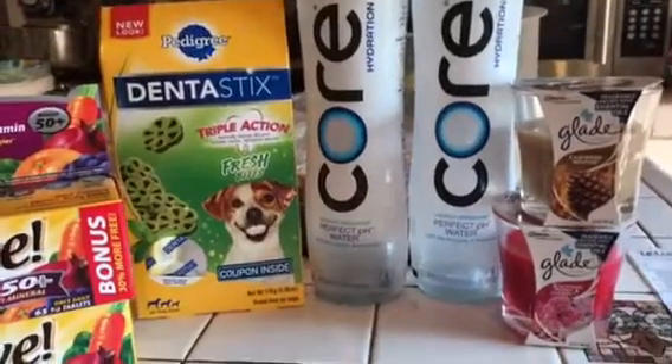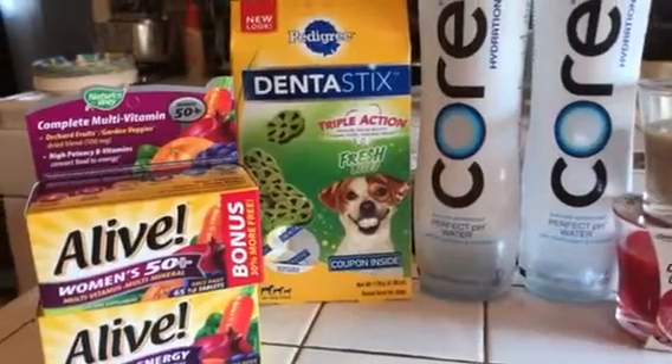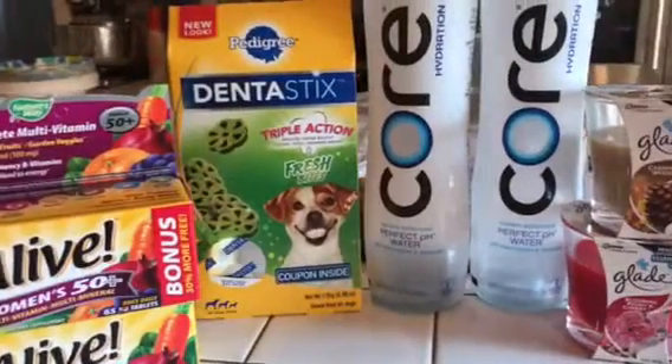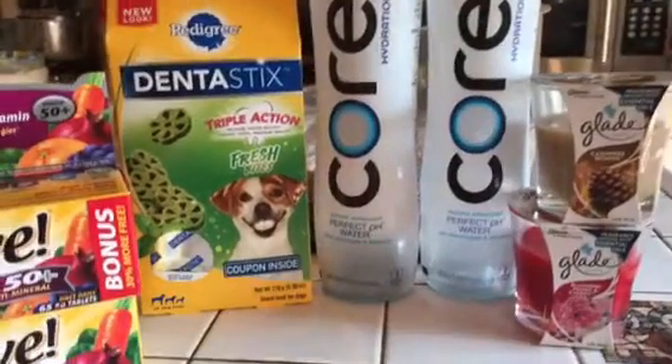Hi guys, hello, welcome to couponing! This is Splint Rose. This little haul that I have here is from Walgreens — I went into Walgreens and this is what I picked up.